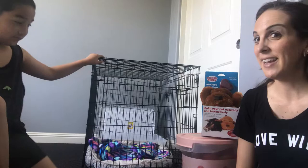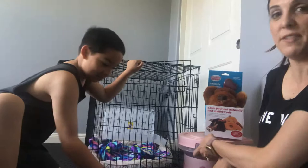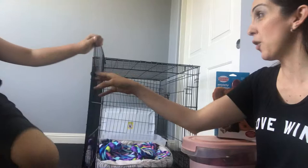First, we got the crate for Layla. We have a lot of stuff kind of in the way here. When she's young, like when we first get her, this is going to be like her room — until she grows up and she'll be in the real house. But for now we'll have her in the crate.